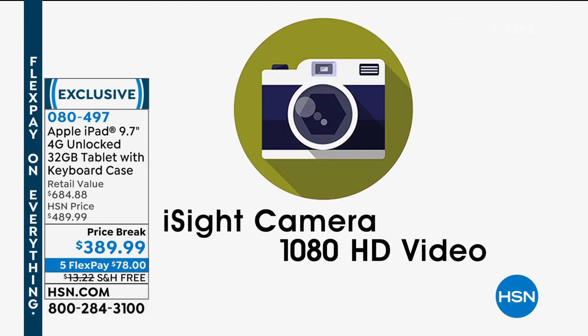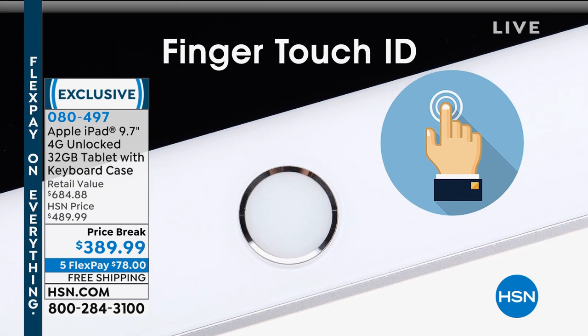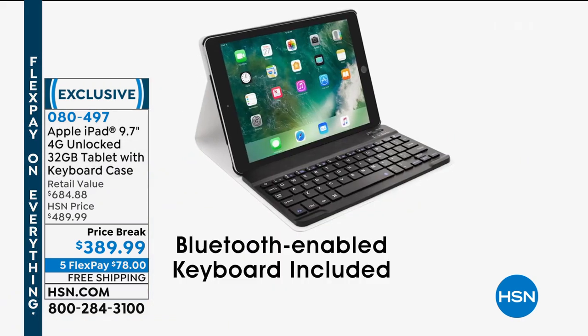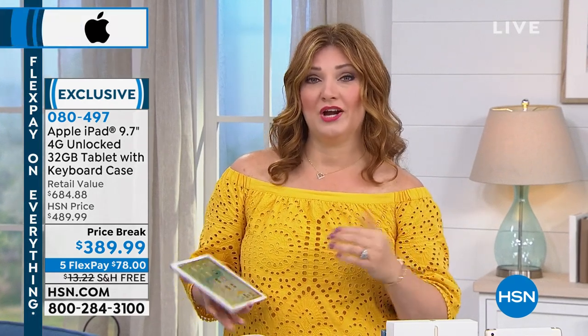You have the iSight camera built in with 1080 high definition. You have the finger Touch ID for better security. We're including the Bluetooth-enabled keyboard as well — that's an additional accessory we're including here.